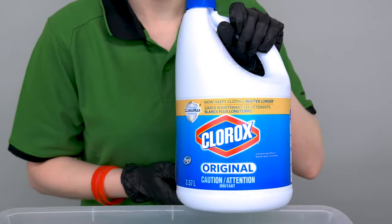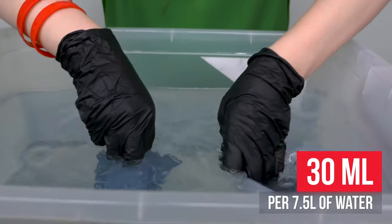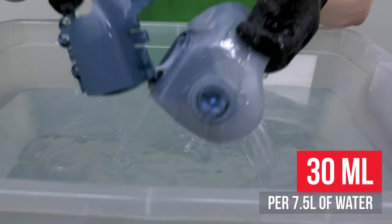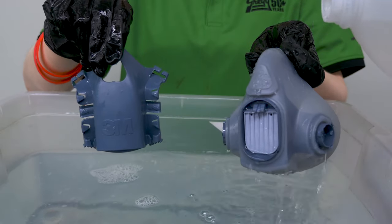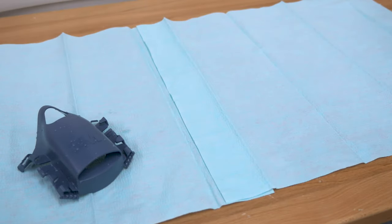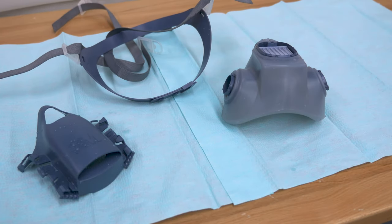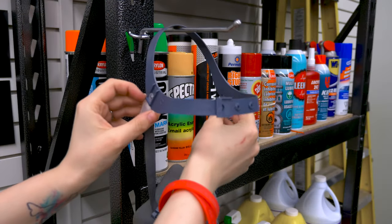Disinfect the face piece by soaking it in a solution of a suitable disinfectant or diluted household bleach, diluted to 30 milliliters for every 7.5 liters of water. Rinse in fresh, warm water and air dry in a clean, non-contaminated area. Inspect the components prior to reassembly and store the clean respirator away from contaminated areas when it's not in use.